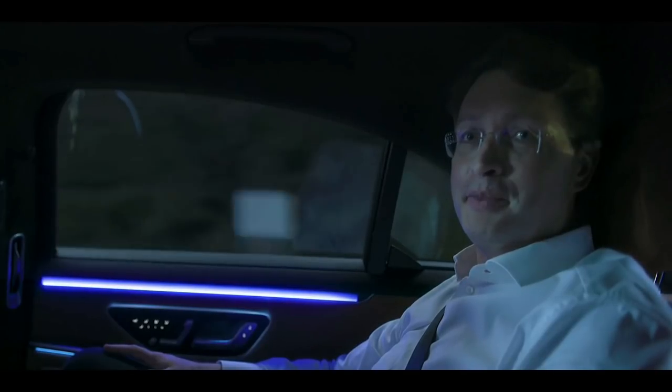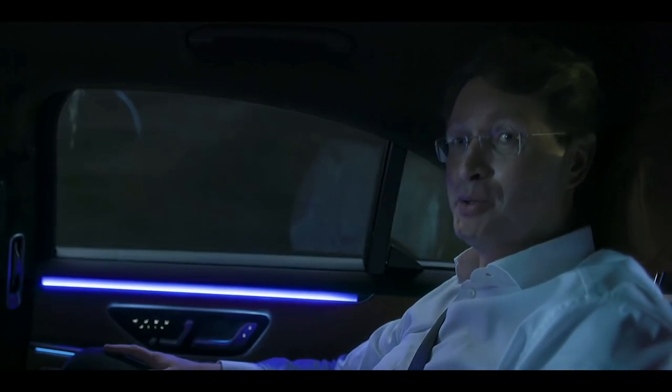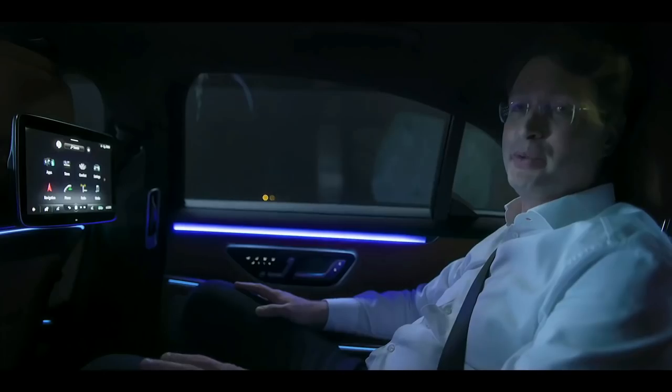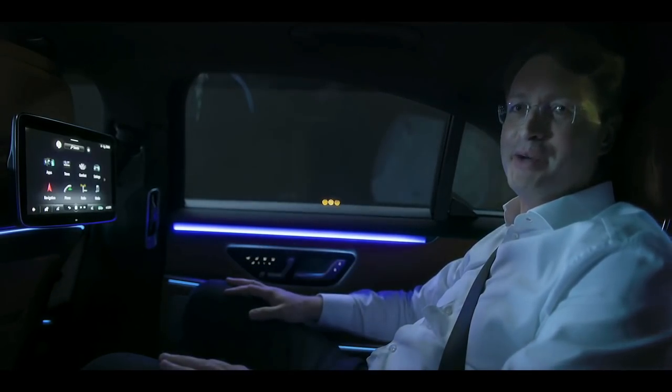By the way, can you hear that? It's incredibly quiet in this car, and we're driving at autopilot speeds. I can't wait for our customers to realize just how much of a coming home feeling this new S-Class is.